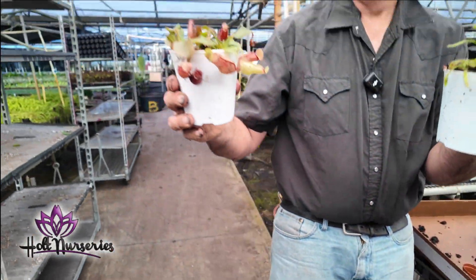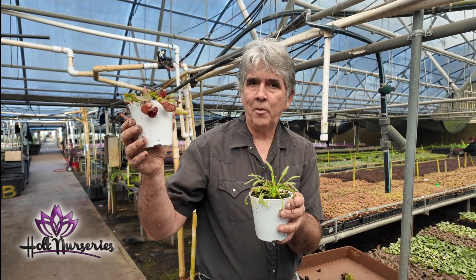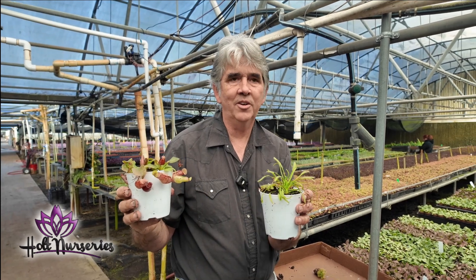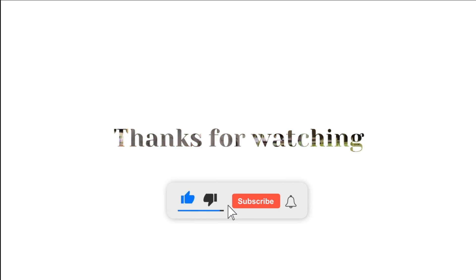And there we have it — a little Nepenthes garden and a little Drosera garden. There are no holes in the bottom of these pots, so just keep some water in there, don't let them dry out, and you should be good to go on your windowsill. We will see you next week, and don't forget to like and subscribe.